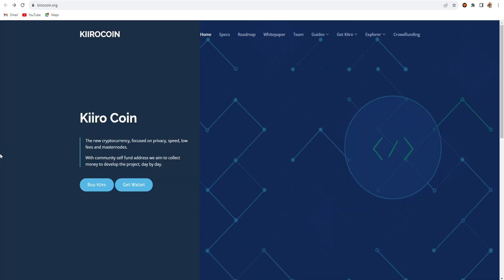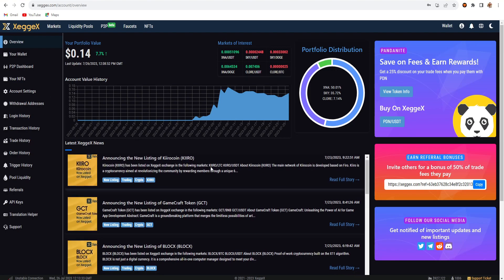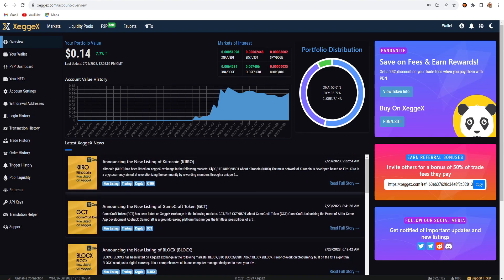This is about Kiro coin, which is right now listing on two exchanges. The first one is the ZIGX exchange, and here you can see my ZIGX exchange wallet ID. This is announcing the new listing of Kiro coin on ZIGX exchange in the following markets: Kiro as LTC, or Litecoin, and as USDT.